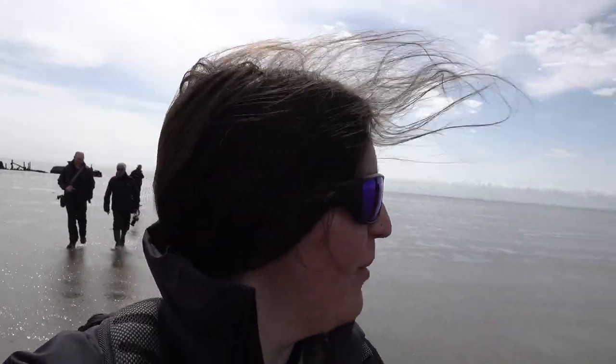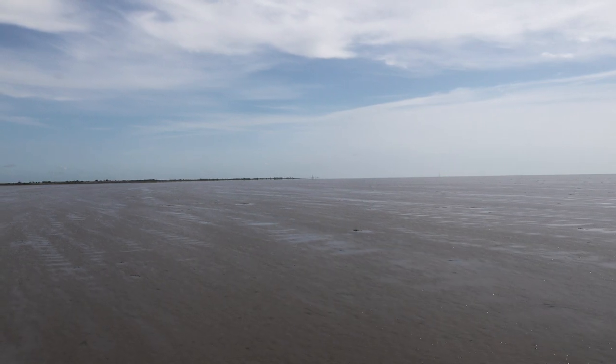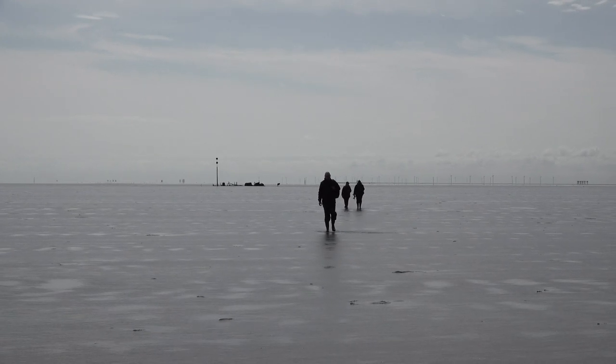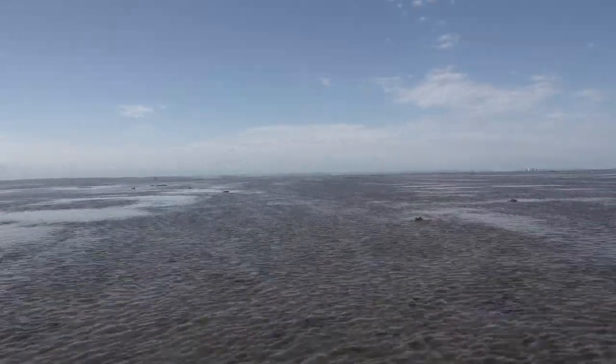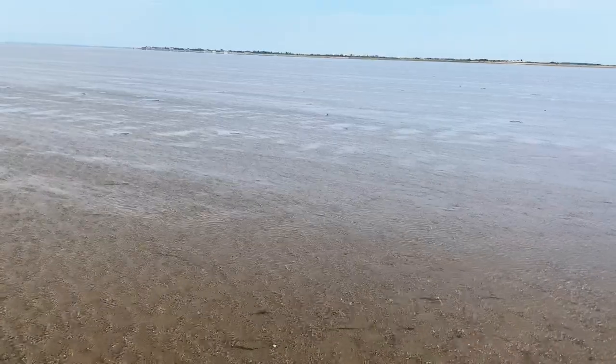We're just heading back into land now. I had no idea where we had parked and where we were heading back to, so just as well we had our guide with us — about a kilometre, kilometre and a half back. You can see just how fast the tide is coming in. Also because of the convergence of flows from the rivers Crouch and Roach, wellfalls are formed and the water seems to come at you from all different directions.